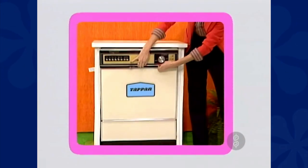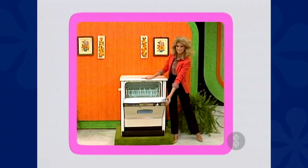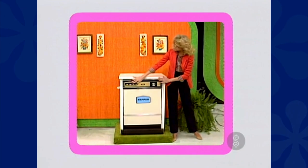It's a handy dishwasher with two stainless steel revolving spray arms, ten cycle selections, and porcelain enamel tub and door liner from Tappan.